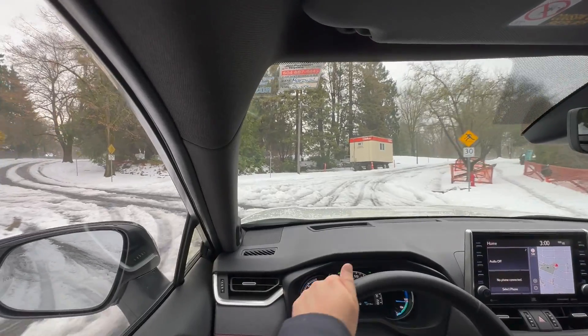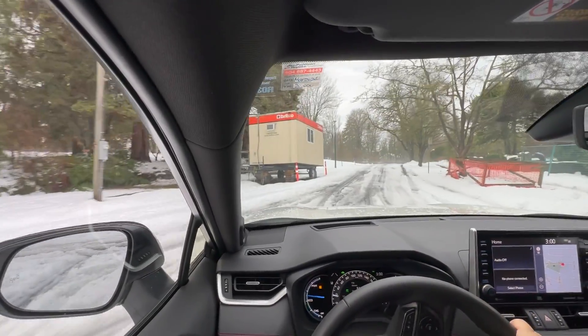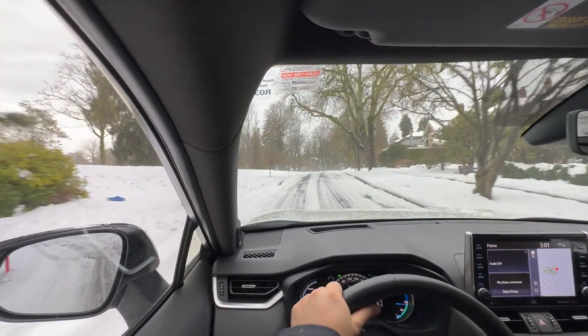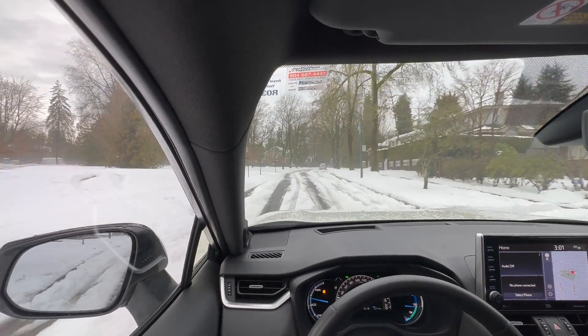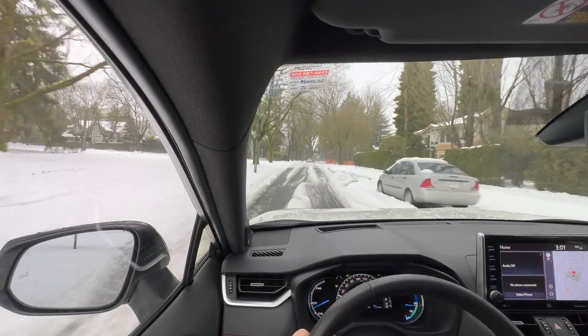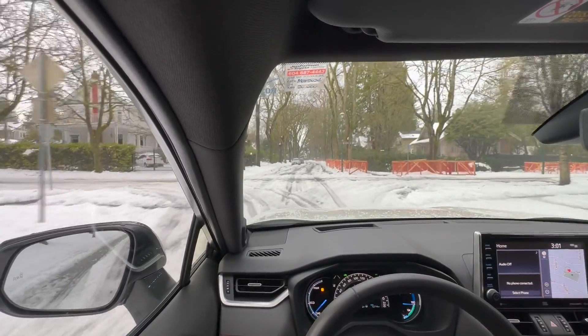Let me start with this slope here, which is pretty slippery — ice, snow, and freezing rain mixed together. It just climbs up like nothing, as if there's nothing going on. Most cars would really struggle with this one. I'm going to go around and drive purposely on a packed snow section to make it even harder for this tire to grab onto the ground.